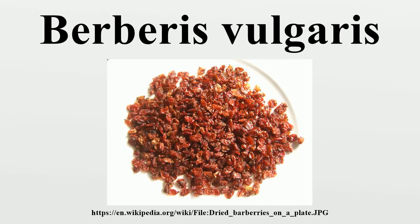Berberus vulgaris L., also known as European Barberry or simply Barberry, is a shrub in the genus Berberus. It produces edible but sharply acidic berries, which people in many countries eat as a tart and refreshing fruit.